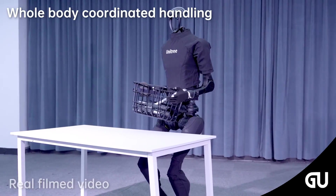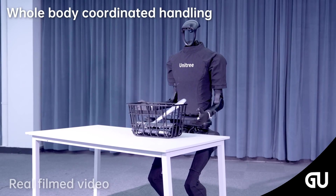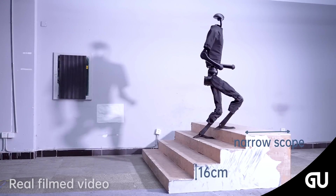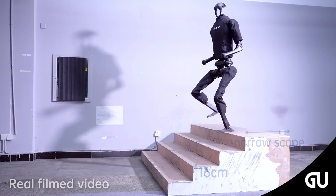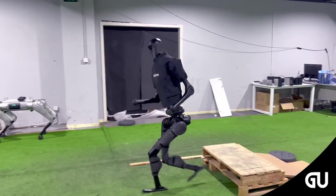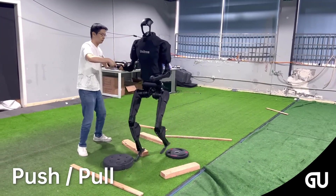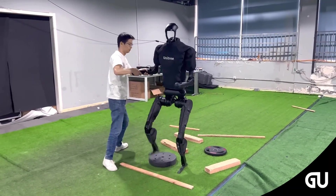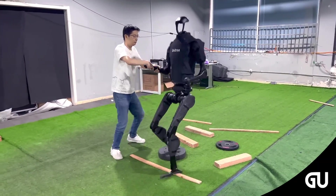While the robot's current capabilities are indeed revolutionary, Unitree believes this is just the beginning. Unitree has proven its expertise in developing highly dynamic and robust full-sized humanoids. Overall, the Evolution version 3.0 takes bipedal motion benchmarks to a new level through its unprecedented speed, mobility, and athletic skills. Backed by continuous technological evolution, the H1 has the potential to one day match and even surpass human physical capabilities through the power of advanced robotics.